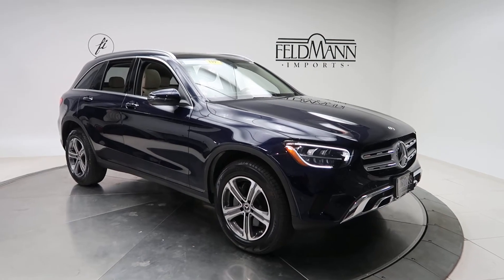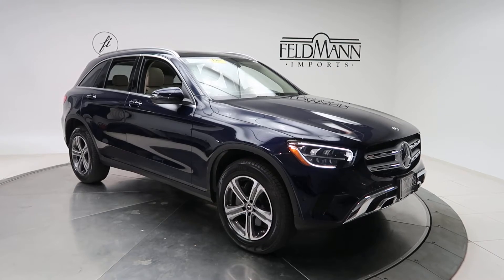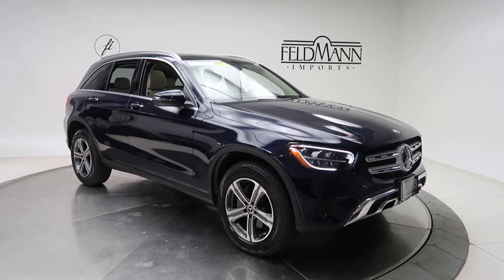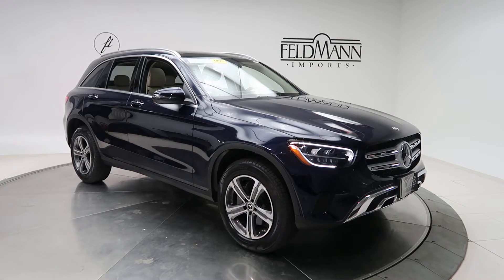Hey, how's it going everyone, this is Chris from Feldman Imports. Today we're taking a look at a certified pre-owned 2021 GLC 300 4MATIC. This one is a lunar blue metallic. Underneath the hood is a two-liter four-cylinder turbo with 255 horsepower and 273 pounds of torque.